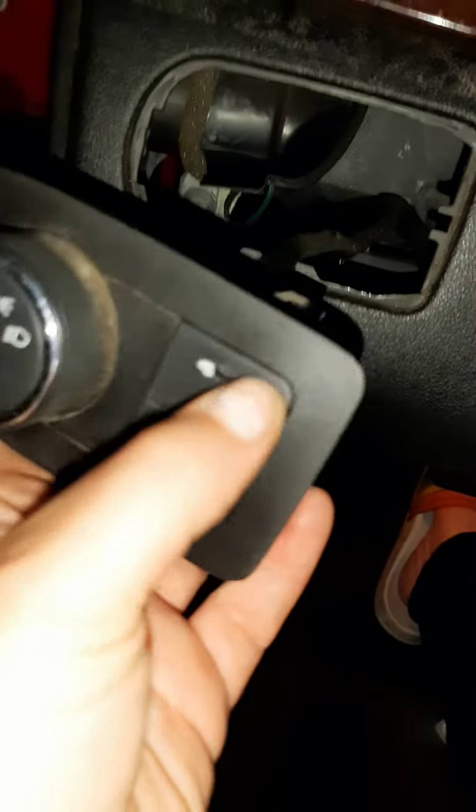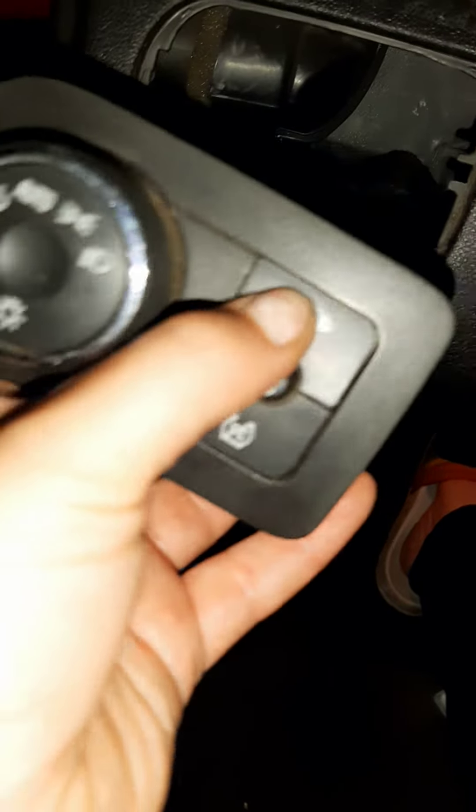So here we go — pressing the button, pressing the button. It doesn't want to open up, doesn't go clunk.